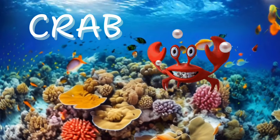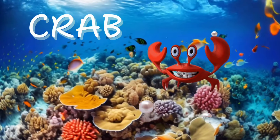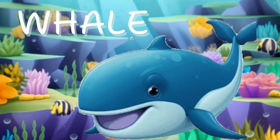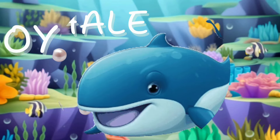Crab. Now let's say hi to the crab. They scuttle and swim, making the ocean floor their home. Whale. And here comes the whale, so big and strong.